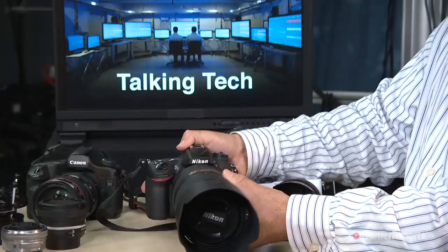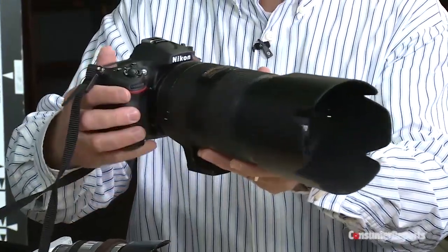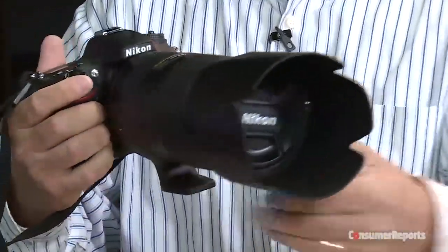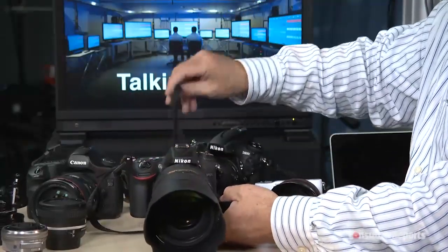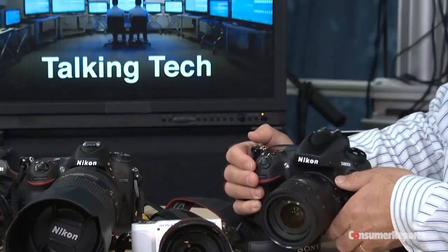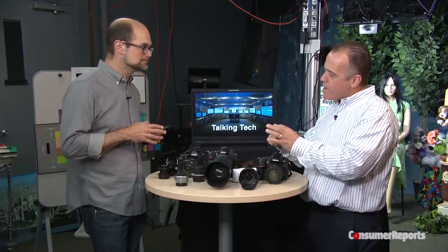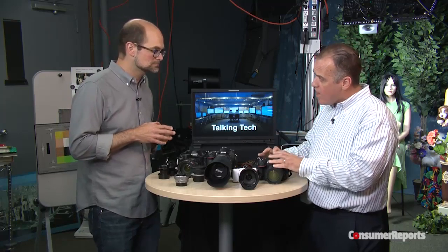Sure. This camera here, the D7100, is a Nikon D7100. That's what's called an APS-C sized camera. The other type of Nikon here is the Nikon D800E. That has what's called a full frame sensor. The name comes from film — one frame of film, 24 millimeters by 36 millimeters, is the size of that sensor.